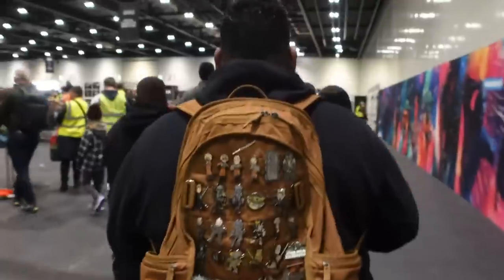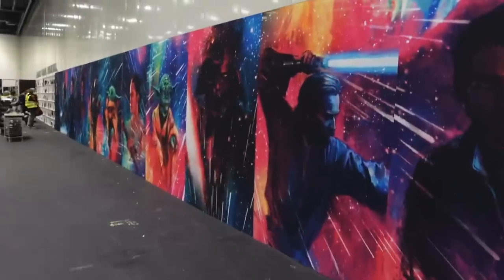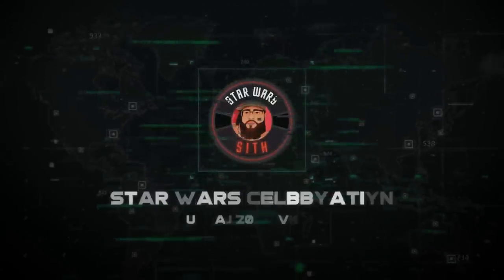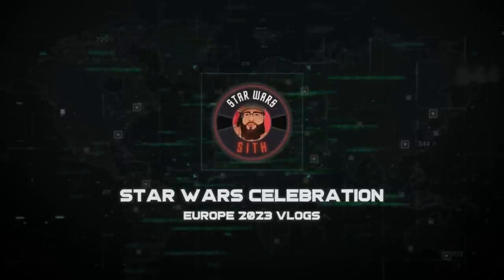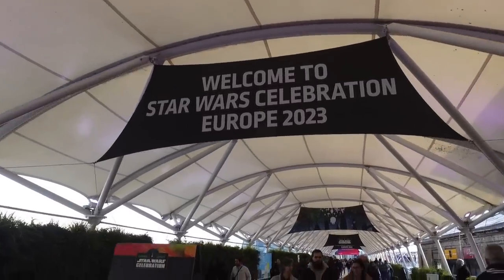If you want pins, they are at the register, so take your time. All right guys, first look at the show store — this is where the fun begins.